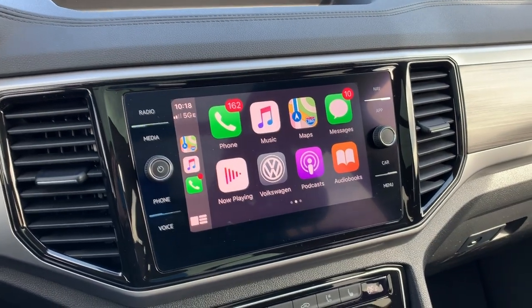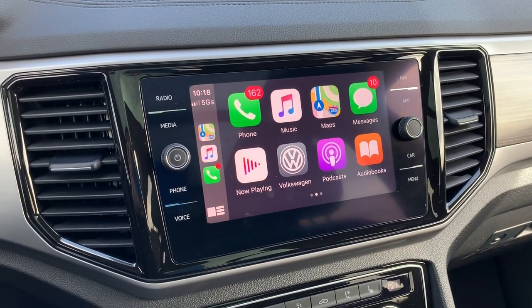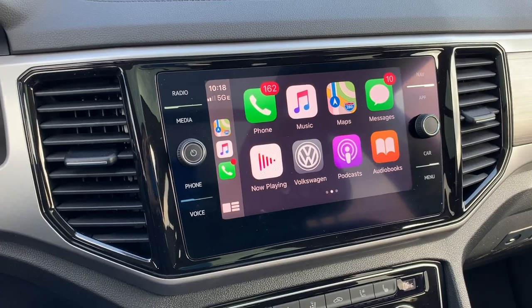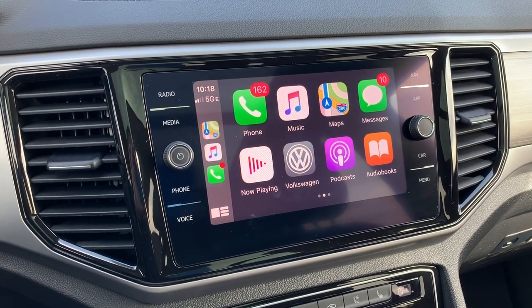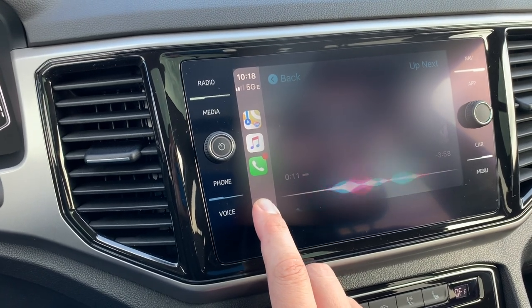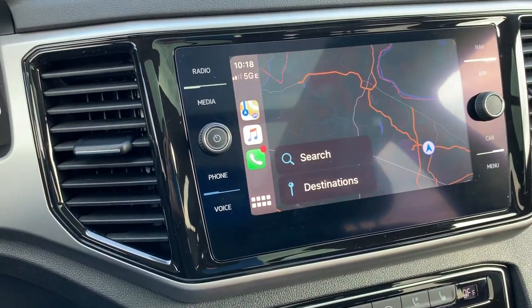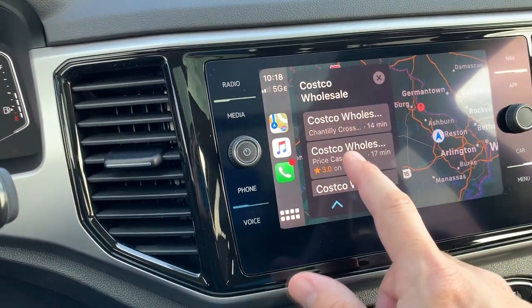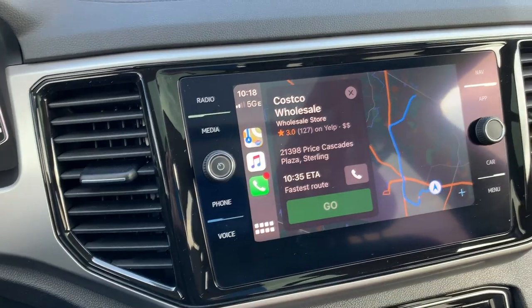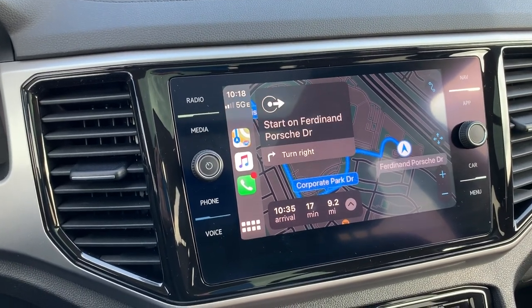Last but not least, a quick overview of what the CarPlay system looks like. This is now 100% standard on the Atlas, even from the entry trim. Really simple to use, really intuitive. I asked Siri for directions to the nearest Costco and it instantly responded with the closest location. You can see just how fast and intuitive our new CarPlay works.